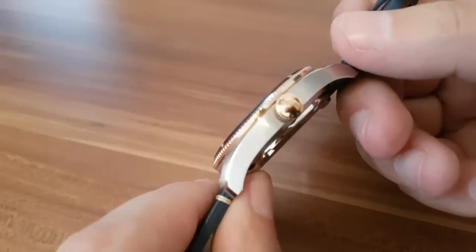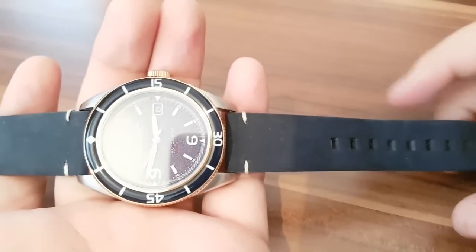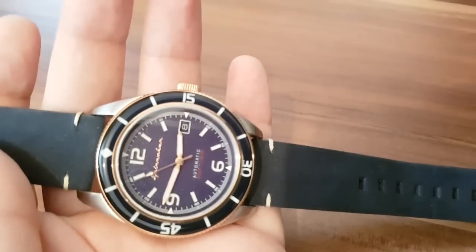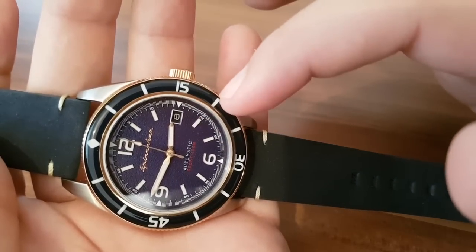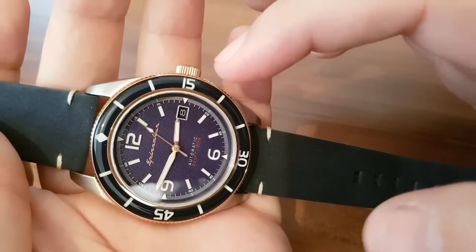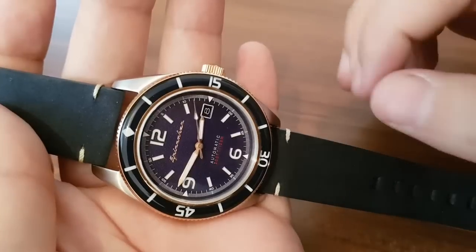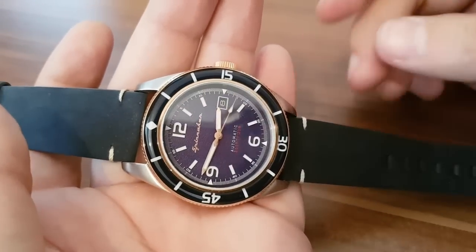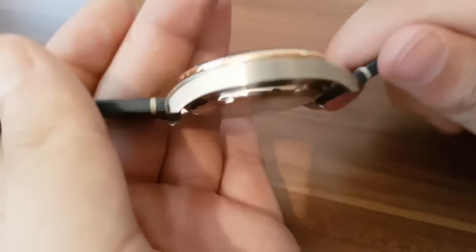Beautiful band on this watch — it's a blue leather band to match the dial. They have a gorgeous version I saw on Instagram: the black version with a brown band that has a creamy color on the dial indices. It looks very cool, very vintage. I'll probably put a brown band on this one too just to see how it looks.